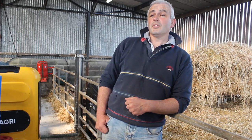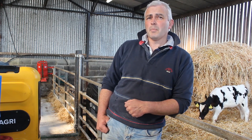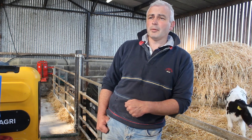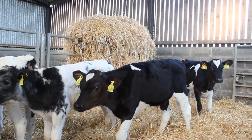Since installing the Evolution Calf Feeder we've noticed several benefits. Number one, the biggest benefit is that every calf is getting fed exactly the same amount, and that leads to a way more even bunch of calves.